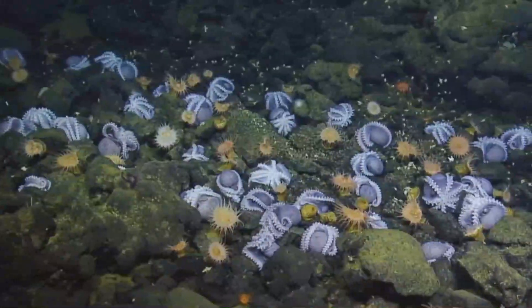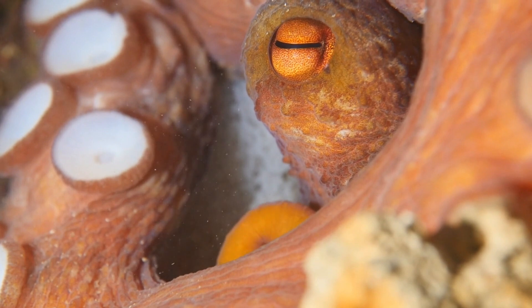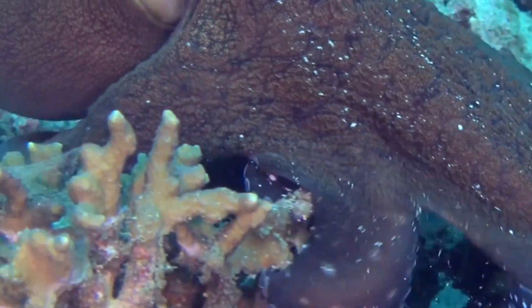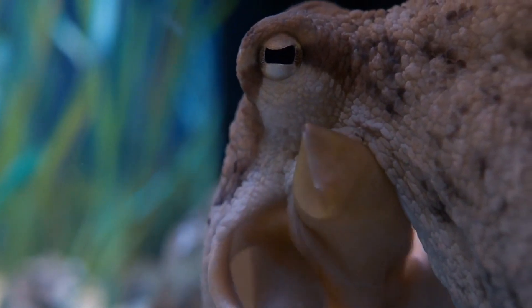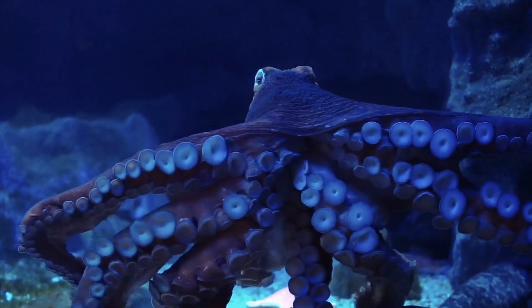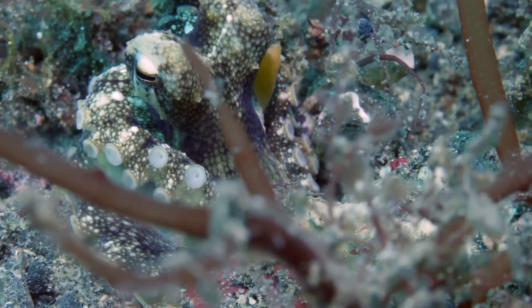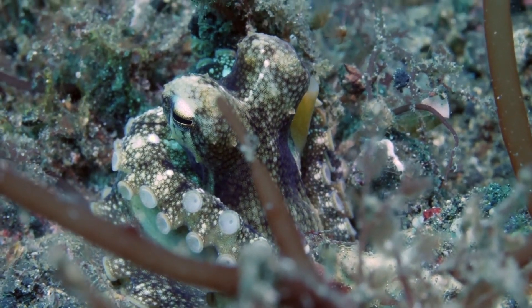Picture an octopus hatching from an egg — tiny, vulnerable, and embarking on a journey of rapid growth. In just a matter of months, some species can undergo a spectacular transformation, going from minuscule hatchlings to fully grown adults. This accelerated growth is a testament to their ability to adapt quickly, and their short lifespan raises intriguing questions about the nature of intelligence and consciousness.